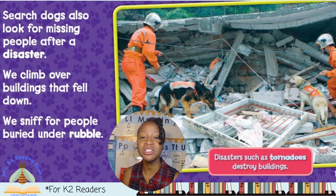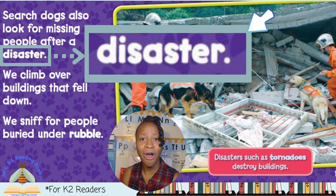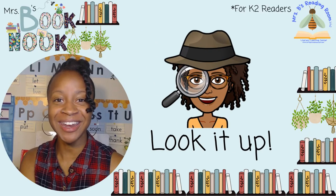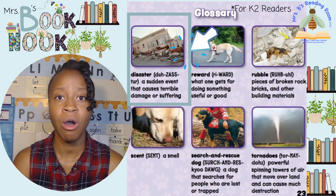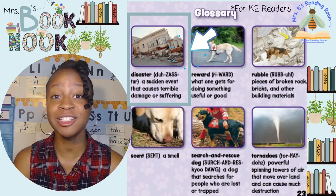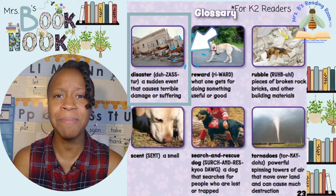Let's get back to the book. Search dogs also look for missing people after a disaster. Disaster — what does that mean? It's a bold word — I can see those big bold letters. Let's go to the glossary and look it up. A disaster is a sudden event that causes terrible damage or suffering. So a disaster is when people really need help, and search and rescue dogs come right to the rescue during a disaster. Now that we know what a disaster is, let's get back to the book.